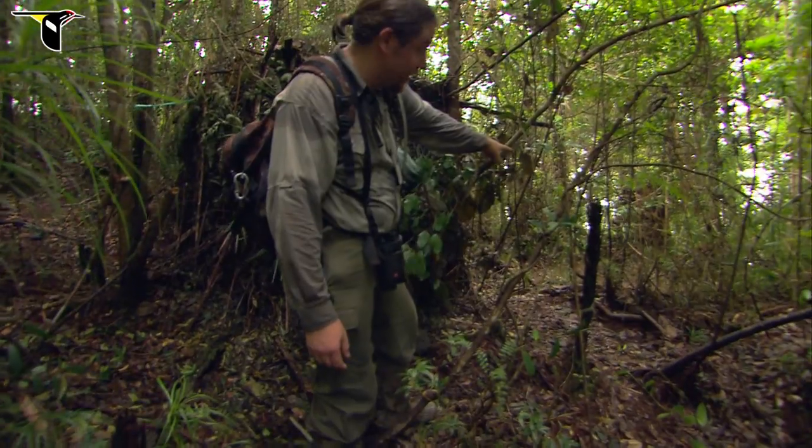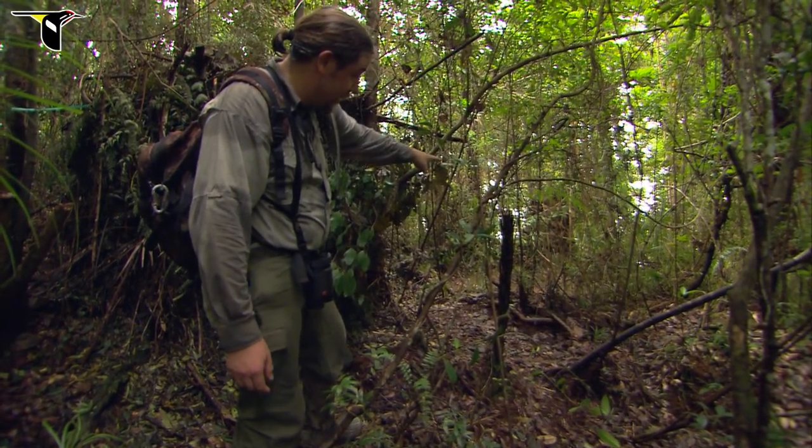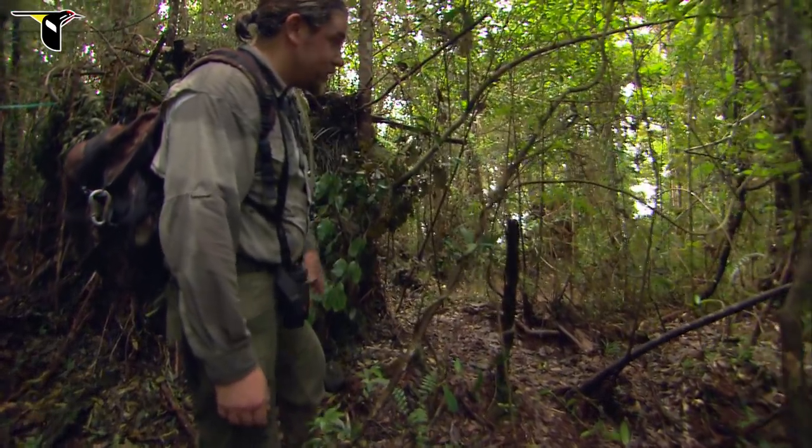There's the court right there — you can see that kind of clear patch of forest, and there's one nice stick. That's the main court stick.